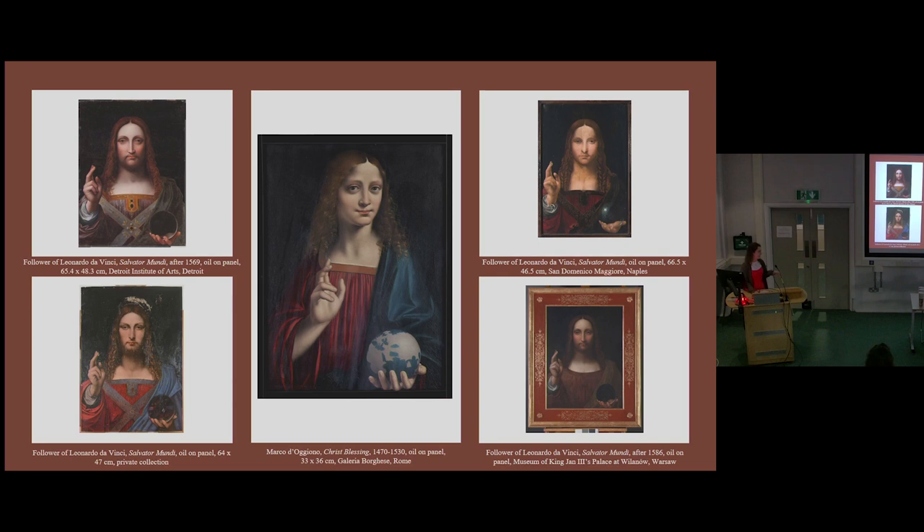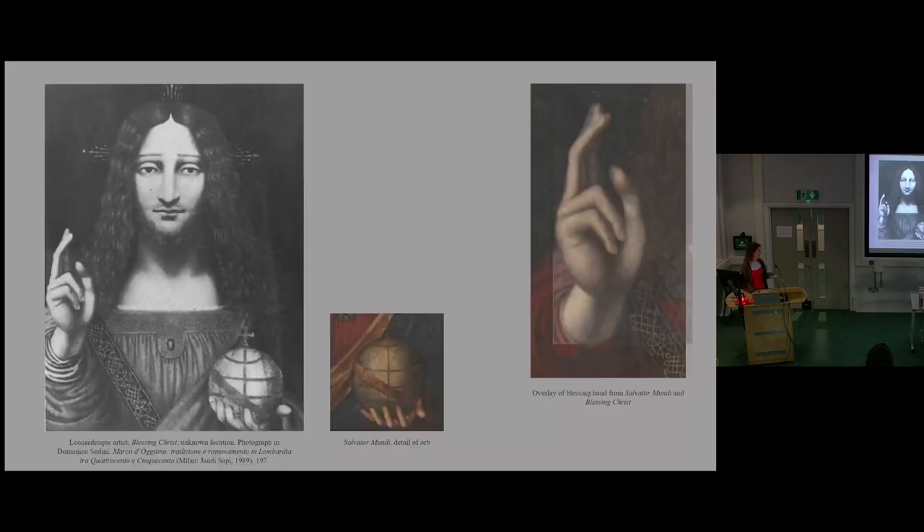There are multiple copies of the Salvatore Mundi attributed to d'Orgione and other followers of Leonardo, but this particular copy is of special interest as there seem to be strong visual similarities with the Courtauld painting — particularly the pattern on the band is the same, and the orb is very similar. However, there are certain differences: the position of the orb in the hand is not quite the same, nor are the bands on the orb. Overlaying both blessing hands shows they are similar but not quite in the same position, which may indicate they were not transferred from the same cartoon, though they may still be by the same artist or circle.